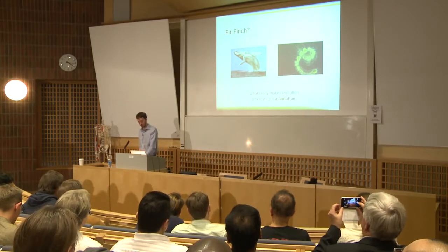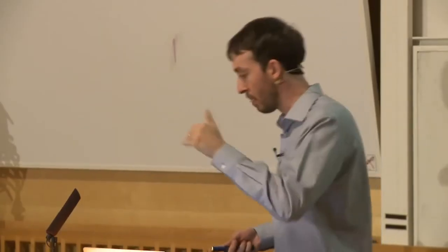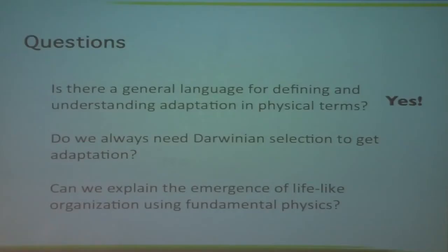These are some questions motivating us. One is: is there a general language for defining and understanding adaptation in physical terms? And do we always need Darwinian selection in order to get that kind of adaptation? Clearly, although whales and plankton are very different, both are self-replicators — so maybe adaptation is always explained by that mechanism. And then the third question: can we explain the emergence of lifelike organization using fundamental physical assumptions and focusing on the physical properties of the system of interest?